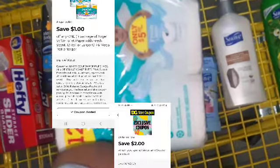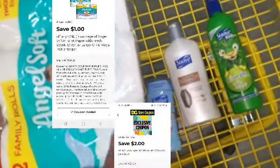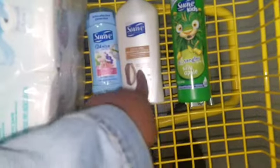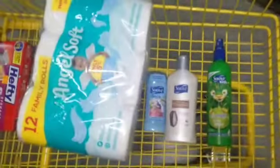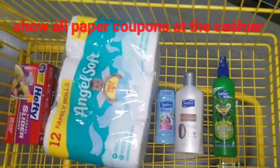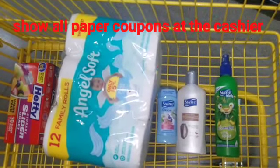This is what you should have. So we have a dollar digital for this, and some people got paper coupons — we got a paper coupon. So before the paper coupon, it comes up to $11.70.